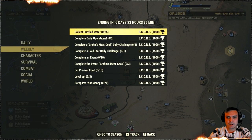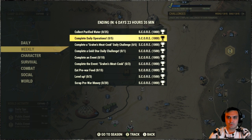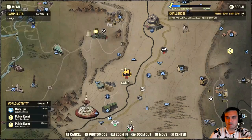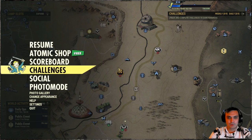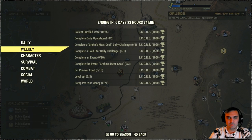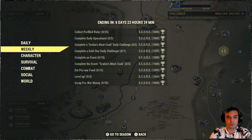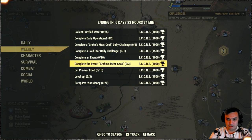For the weekly challenges: collect 25 purified water, do five daily operations, complete Gram's meat cook daily challenge five times - so the Gram event is up as well, pretty cool. Then complete a gold star daily challenge, and basically do your dailies today and that will trigger it. Complete an event 10 times.